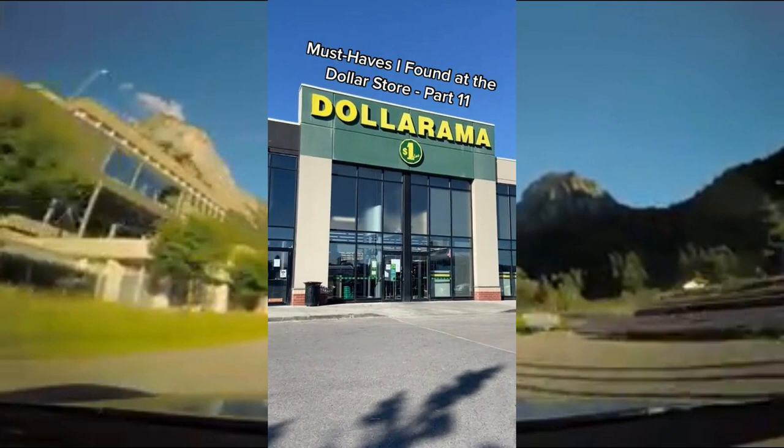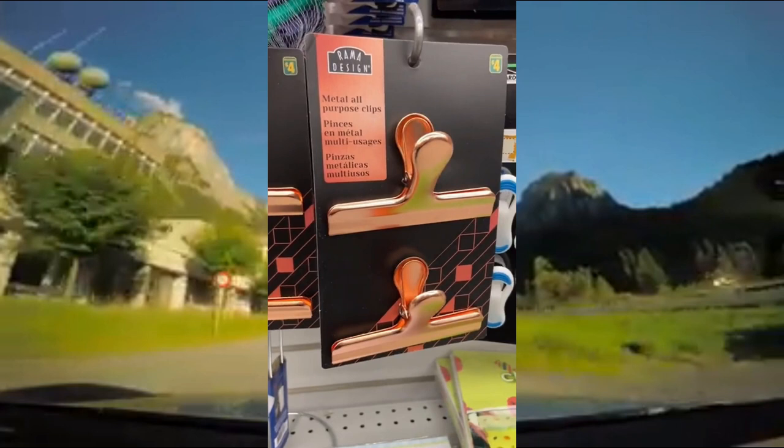Must Haves that I found at the Dollar Store Part 11. These rose gold metal all-purpose clips — they're perfect for your chips, your office supplies, and more.